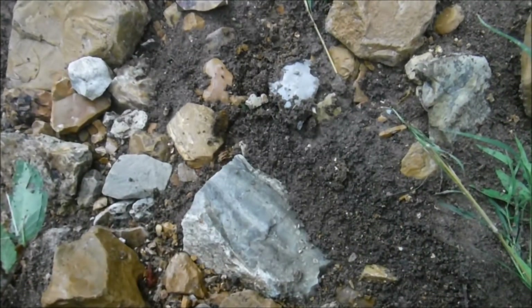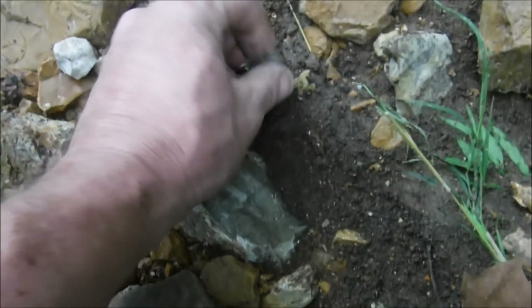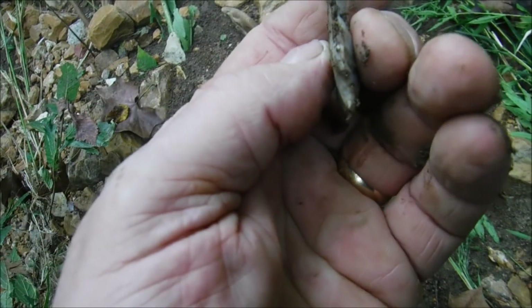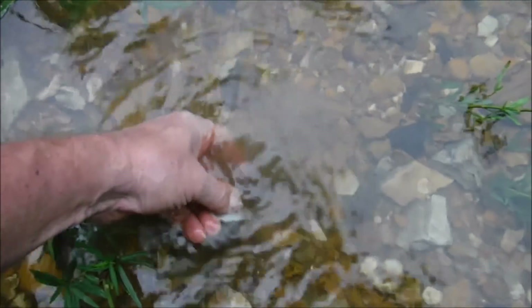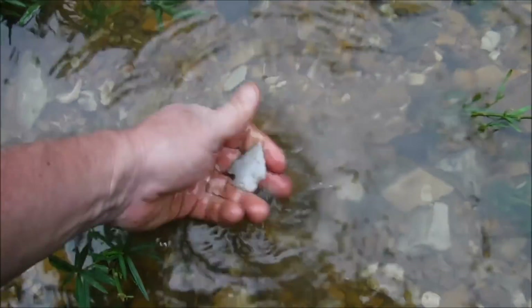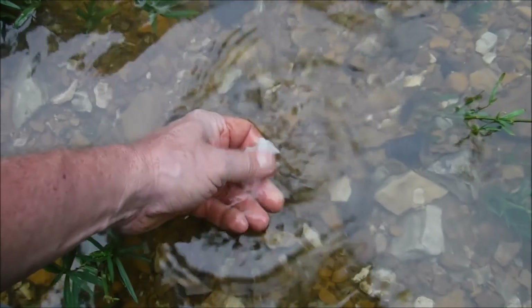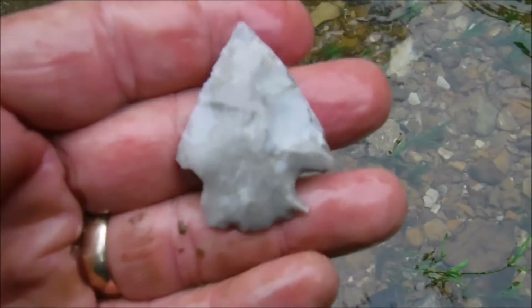I just juked that with my stick, and I think it's a whole point. It's got a nice tip on it. It's thin. Nice little Snider point — a little sweetie.